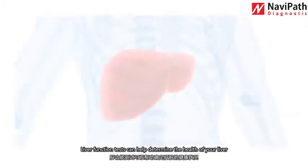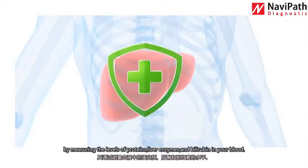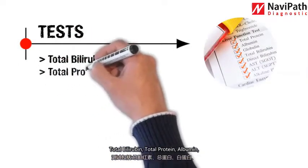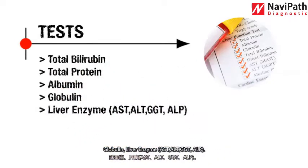Number two: liver function test. Liver function tests can help determine the health of your liver by measuring the levels of proteins, liver enzymes, and bilirubin in your blood. These tests include total bilirubin, total protein, albumin, globulin, and liver enzymes AST, ALT, GGT.